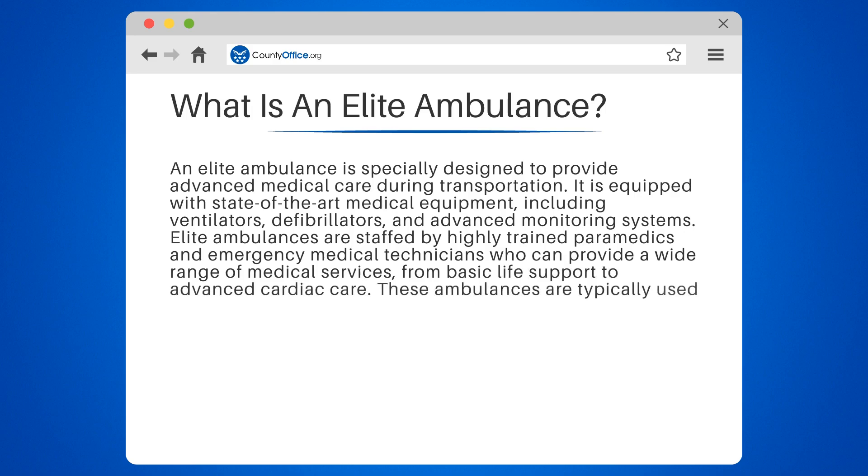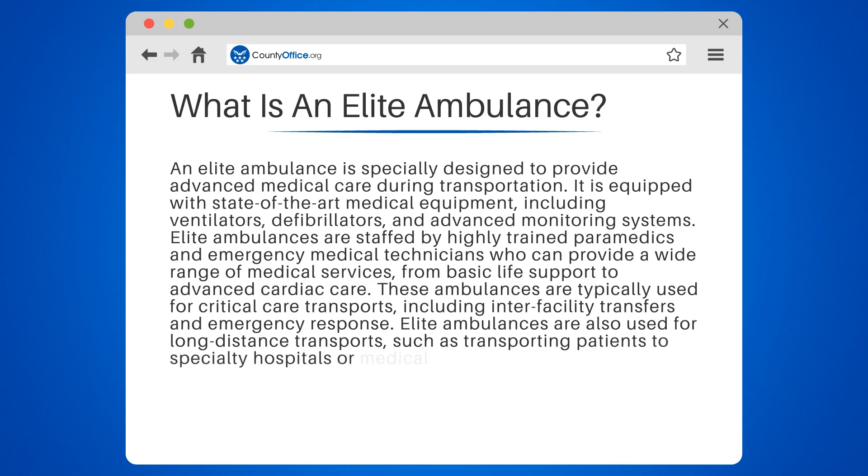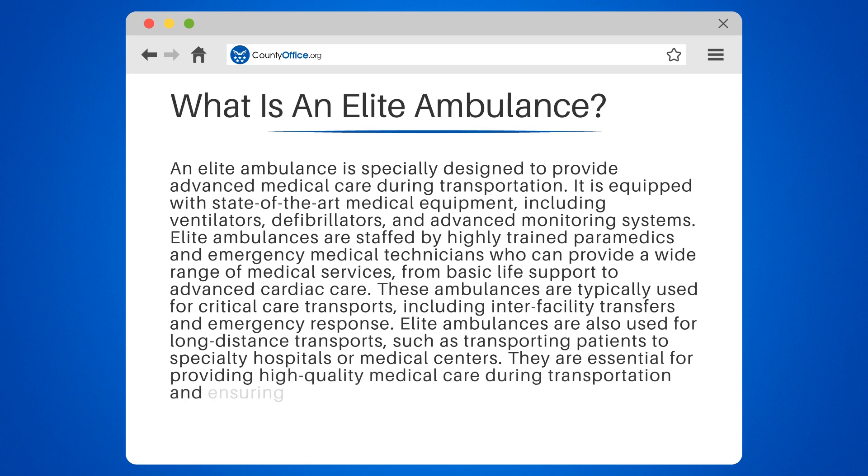These ambulances are typically used for critical care transports, including inter-facility transfers and emergency response. Elite ambulances are also used for long-distance transports, such as transporting patients to specialty hospitals or medical centers. They are essential for providing high-quality medical care during transportation and ensuring the best possible outcomes for patients.